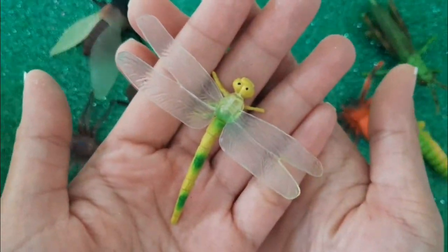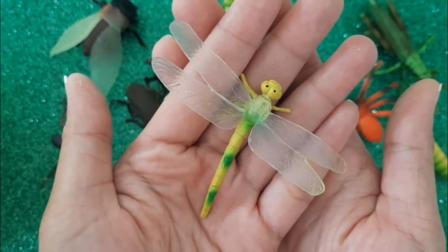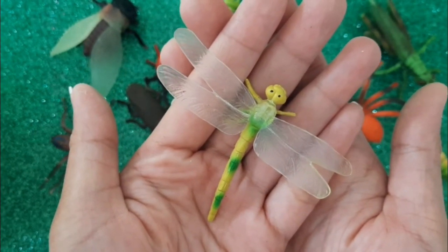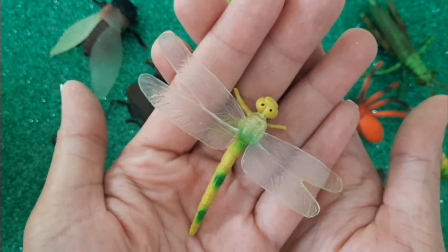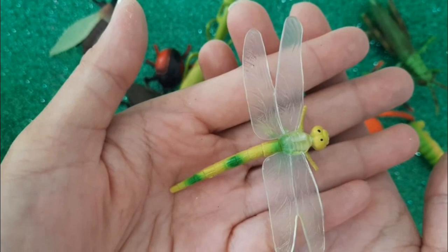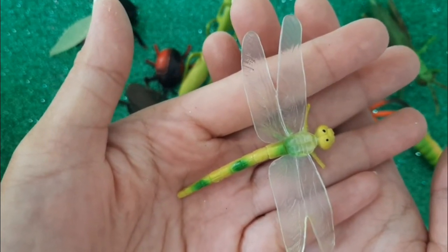Dragonfly. Have you had fun playing with dragonflies at the park? Isn't it awesome? Oh, yes!